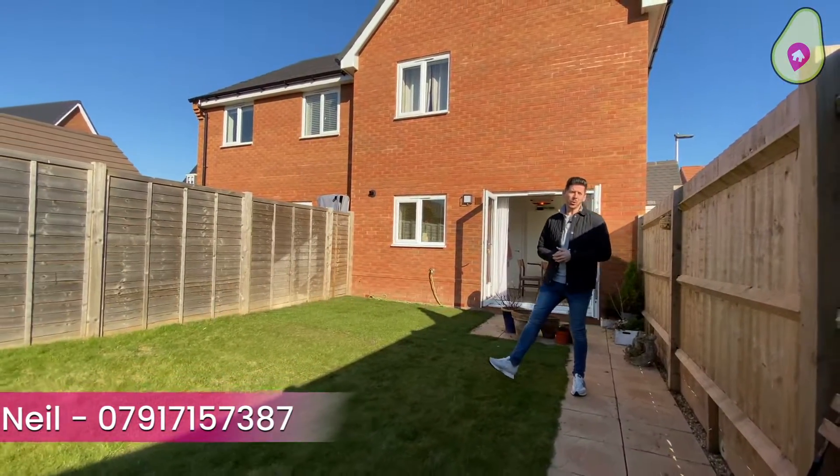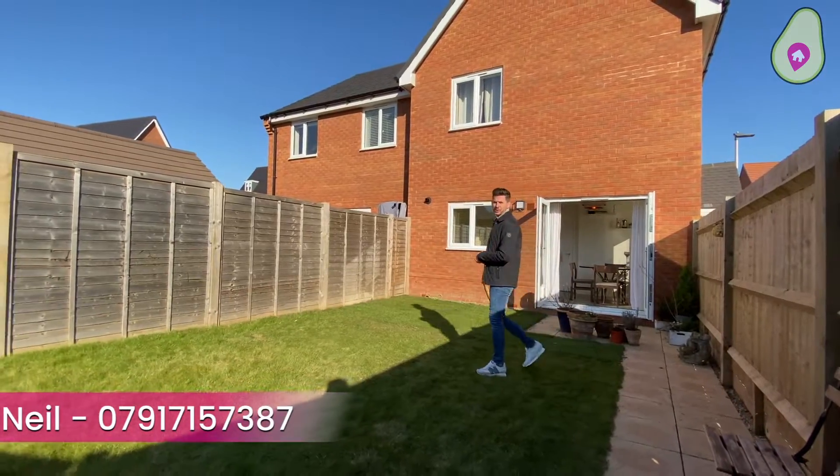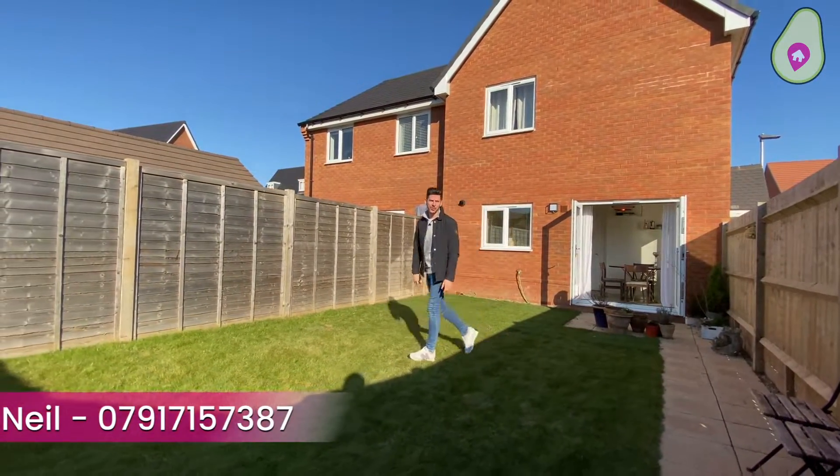As always, if you'd like any more information or to arrange to view this awesome home in person, just get in contact on the details below. Many thanks.